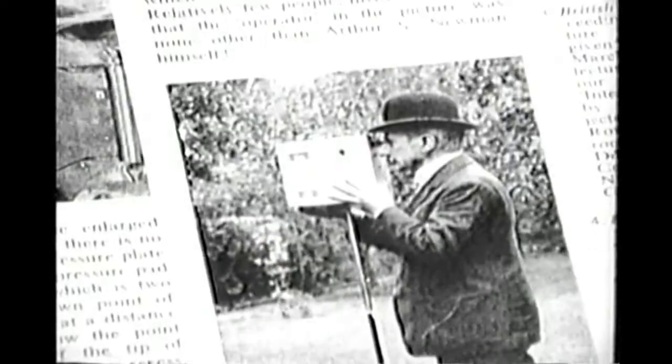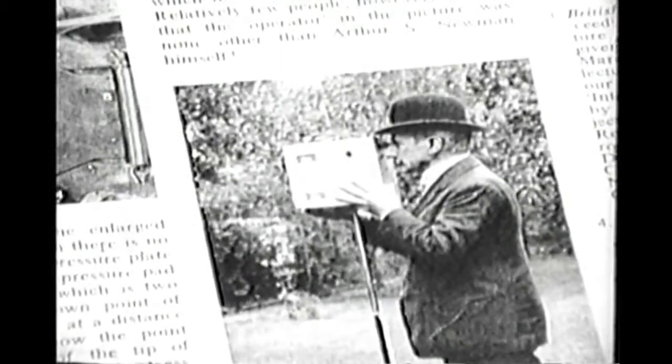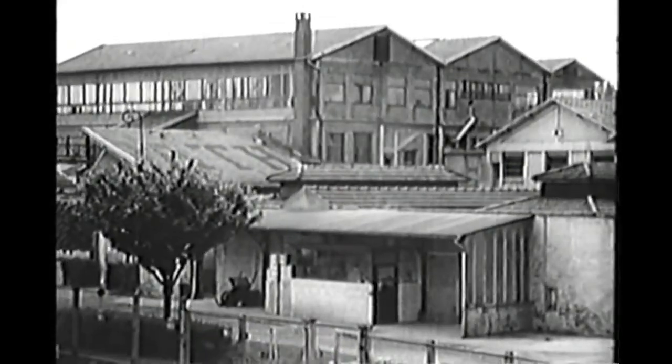Two of the boffins behind 9.5 in those pioneer days were a French engineer, Louis Didier, and Arthur Samuel Newman, an Englishman who specialised in film transport mechanisms. To begin with, the Pathé factory was at Vincennes, but later it was moved to a new site on the banks of the River Marne at Joinville, and it was here that most 9.5 cameras and projectors were designed and made.